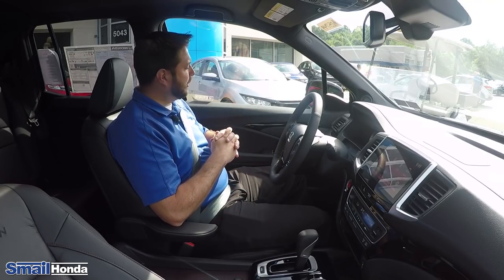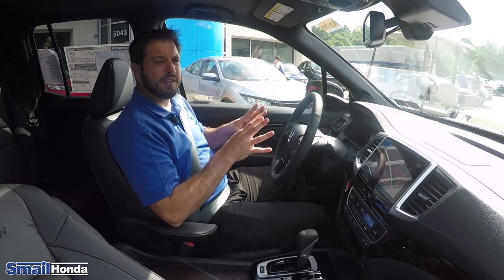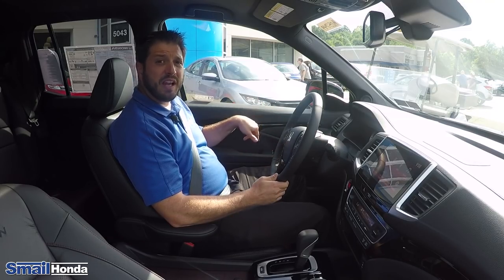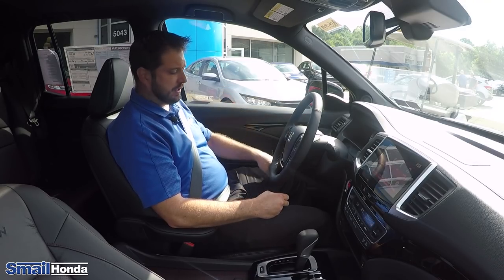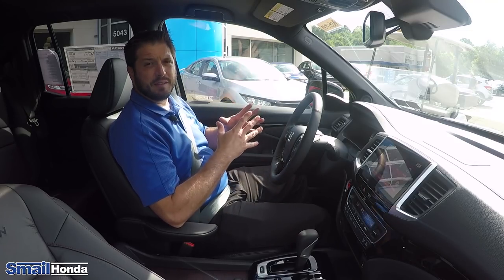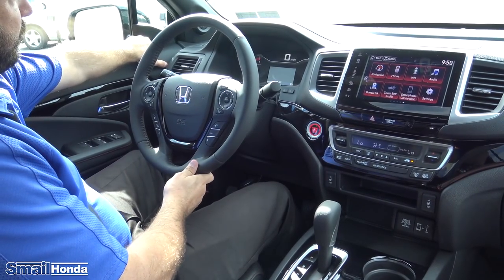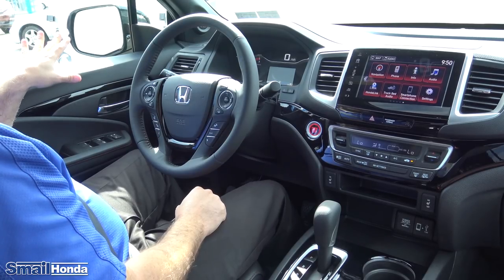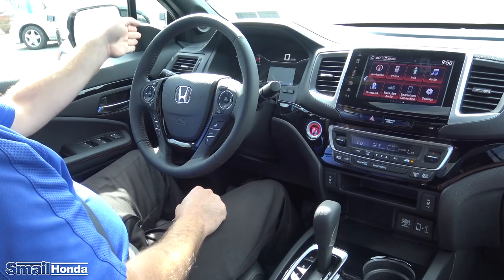With the 2019 Honda Ridgeline, I'll go over some of the options. This is the top model, so it's going to have everything. You have auto windows down and up for the driver and passenger. You're going to have position one and two settings for the driver's seat. You do have Honda Sensing, which gives you blind spot monitoring on both sides — it will indicate on this little square on the right-hand side. Anytime you have somebody in your blind spot, that's going to blink. If you have your turn signal on and somebody's in your blind spot, it'll blink and you'll also hear a beep inside the cabin.